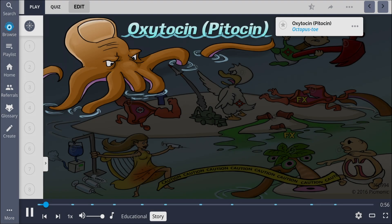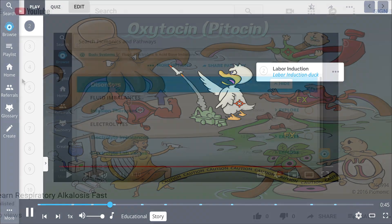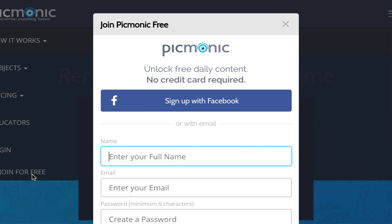The octopus toe is a giant monster from the sea that terrorizes the inhabitants of nearby islands. Whenever it attacks, the uterus flexes to fight it off, and the induction duck launches newborns like missiles from a woman in labor. For the rest of the story, check out picmonic.com and sign up for a free account.